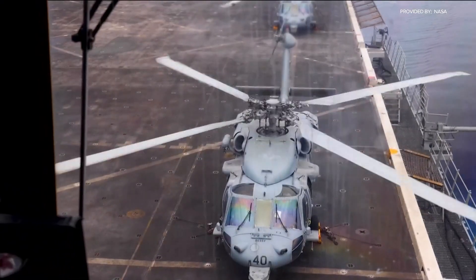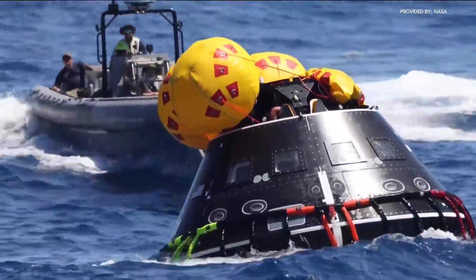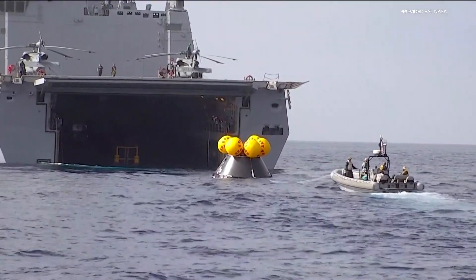It was special to be a part of this. It's a history-making event — that's what I told the crew. The first capsule recovery test for the Artemis Two mission right here off our San Diego coast was successful, and for the crews involved, it was special.